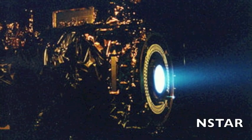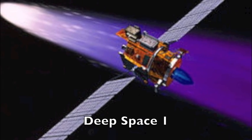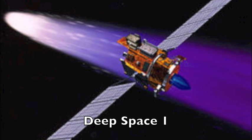This is the NSDAR engine that NASA tested for its Deep Space One back in the 90s. The father of ion propulsion is Konstantin Tsiolkovsky, because he was the first to mention the idea in 1911.